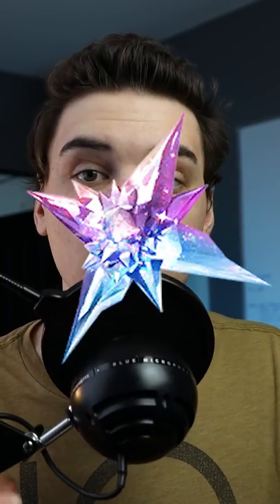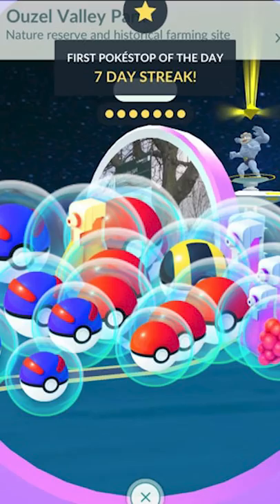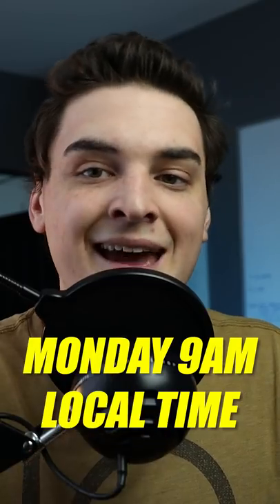On Monday at 9am, put on a star piece. Your Adventure Sync rewards are going to come through. Complete a field research task for that Research box, and finally spin a Pokestop and catch a Pokemon — and you're going to be getting loads of Stardust and XP on Monday at 9am.